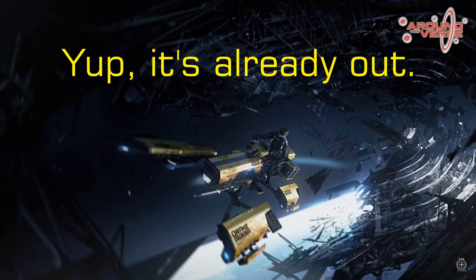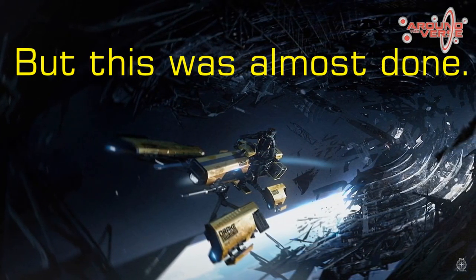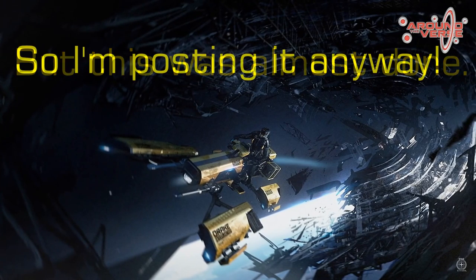Hello everybody, Jim here to talk about the very soon-to-be-released Drake Dragonfly and the contest that was recently centered around it.